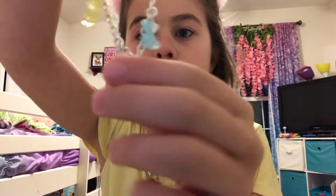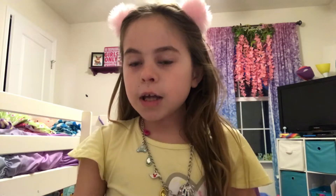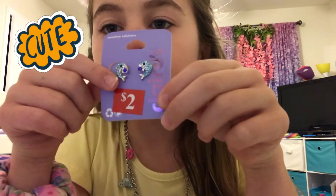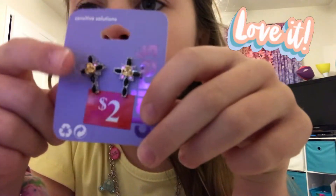There's a blue one, a purple one, a pink one, a yellow one, and a green one. Next, I got two dolphins and it looks like they're jumping out.